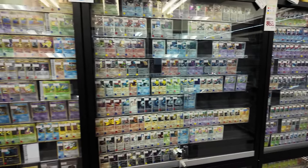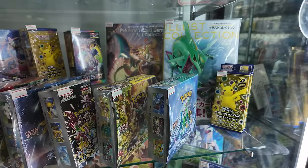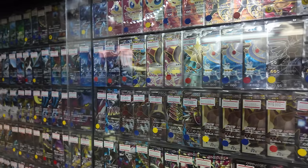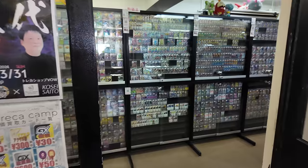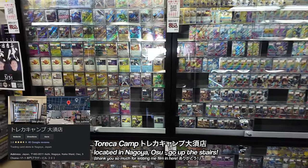I'm standing in front of one of the craziest Pokémon card stores I've ever seen in Japan. I booked this really last-minute trip last week to get to as many different stores as I possibly could, and this one is honestly overwhelming. This store is called Potokar Camp and it's crazy.